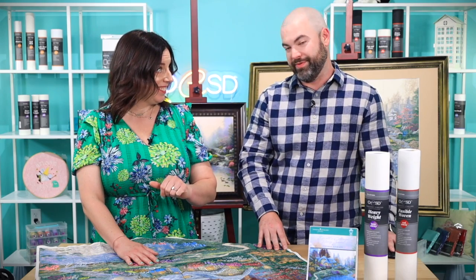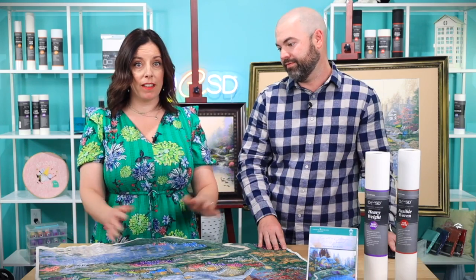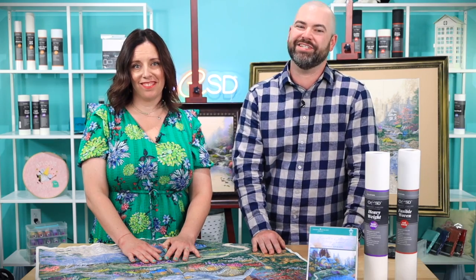I'm going to go start stitching — would you make me one as well? In any case, thanks for spending some time with us. We can't wait to see you all stitch out this amazing work of art. So many thanks to Thomas Kinkade Studios. We're really excited about this one. From all of us here at OESD, happy stitching!